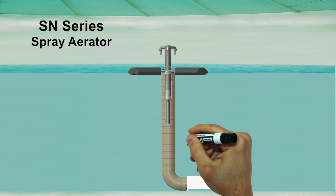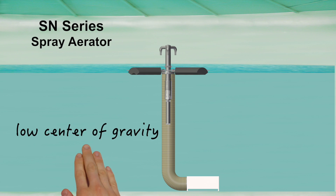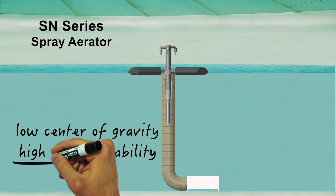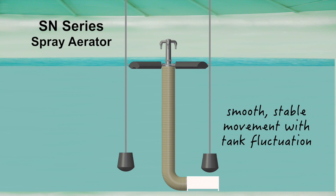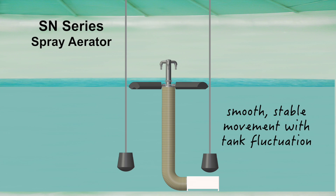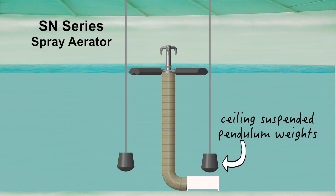Let's start from the pump. The SN Series is powered by a submersible pump located just below the floating platform. The motor weight below the float serves as effective ballast, making the SN Series very stable and never top-heavy. Optimum stability allows the SN Series equipment to move smoothly, straight up and down as the water level fluctuates, guided by two simple ceiling-suspended pendulum weights.